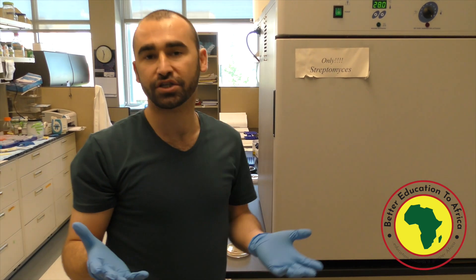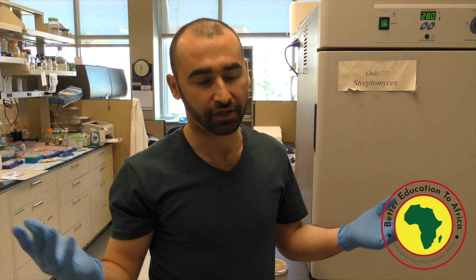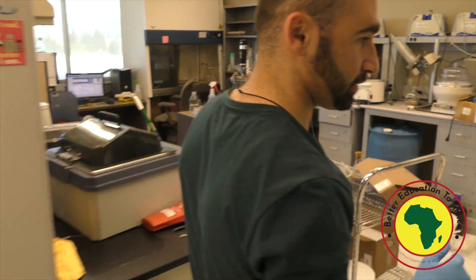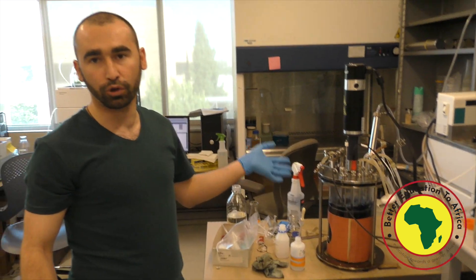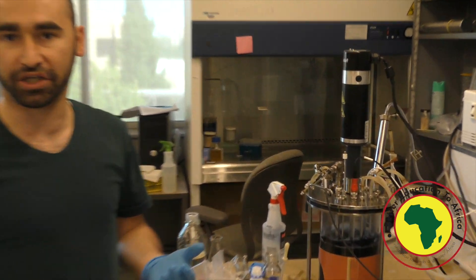What we do basically is use bacteria to produce different compounds — different antibiotics, anti-cancer agents. For example, here, this is a bioreactor. We are producing natural blue dye. This can be used in food and in certain different applications.